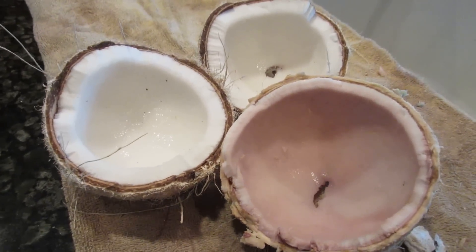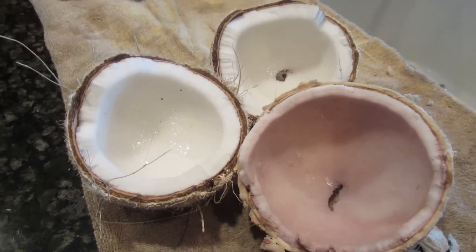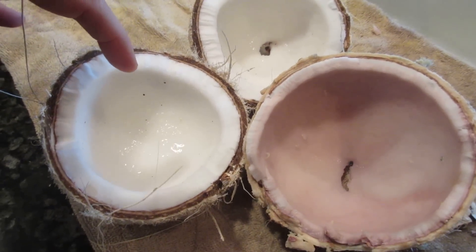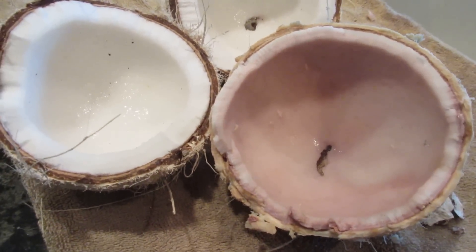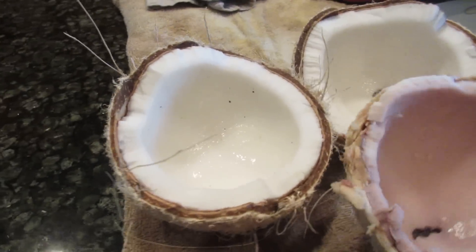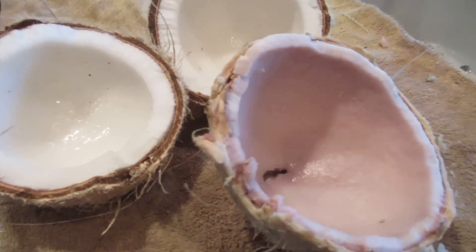I opened up the other coconut and it's perfectly fine. This is the white coconut that I just opened, and this was the one that I am throwing away. You can see the contrast much better in this picture here, and the coconut water is very clear. I wish I had the other one set beside it so you can see the difference.